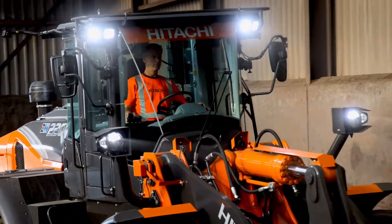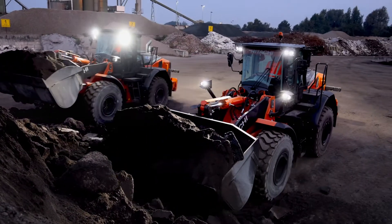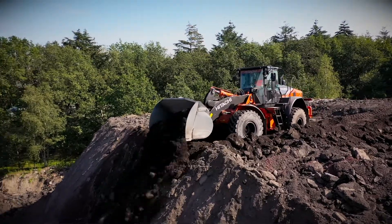Hi, my name is Bill and I'd like to introduce you to the new Hitachi ZW220-7. The first model in the new DAS7 range of wheel loaders is designed to put you in control of your safety. Safety is paramount to operators and with this in mind, the ZW220-7 is the safest machine in the market.